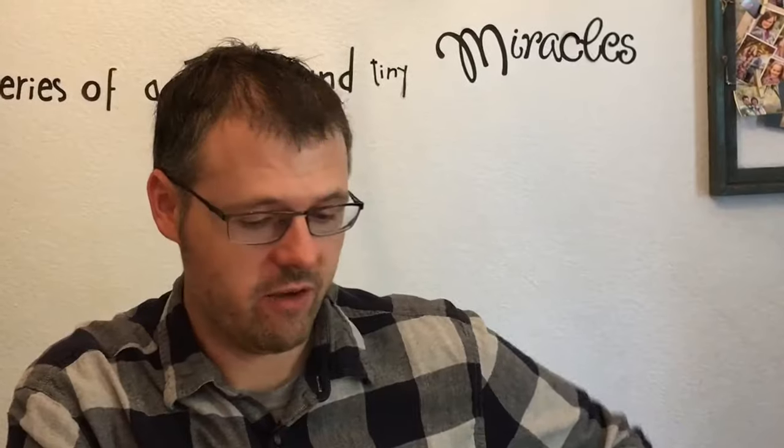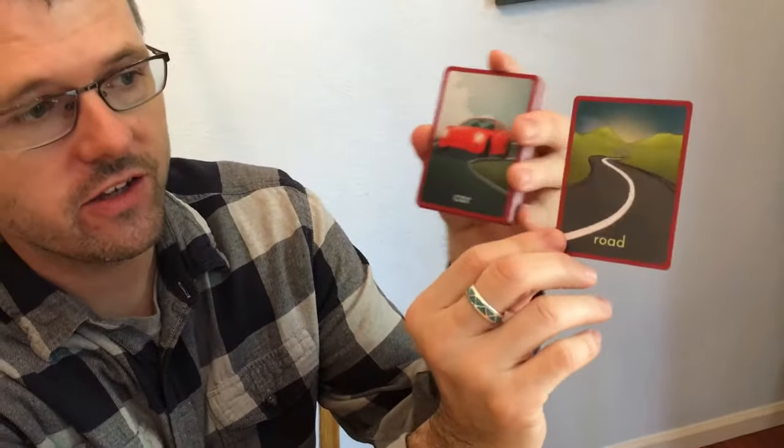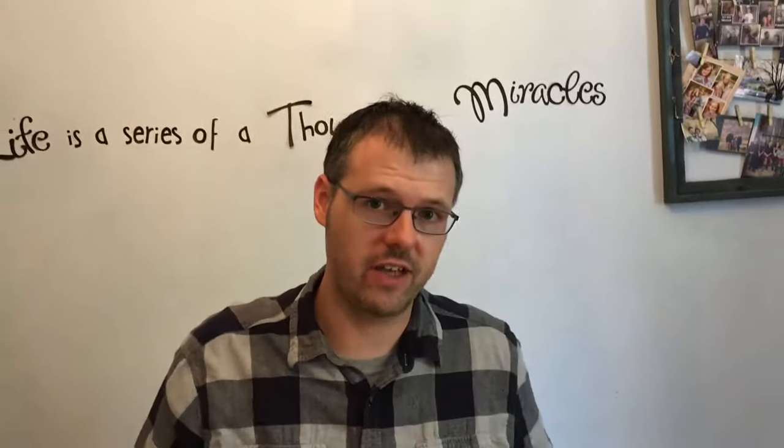It also comes with some explainer videos. If you want to check out some of my other links and resources, it comes with 45 of these well-illustrated images, like the car. You can take a card and say the car is on the road, using the preposition 'on the,' and build a sentence that way.